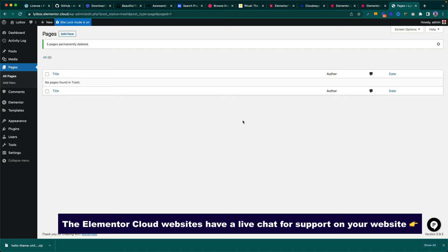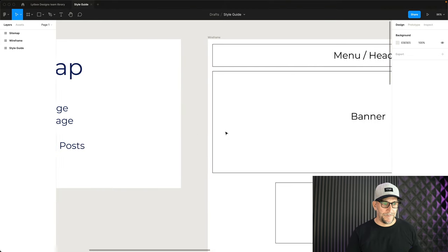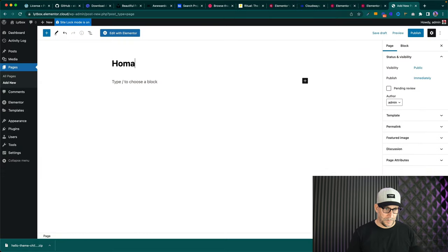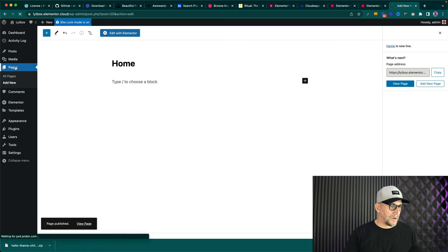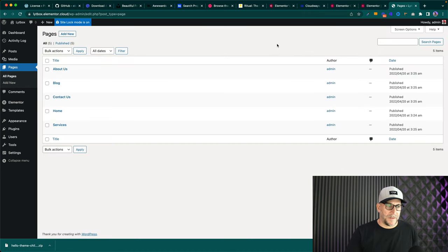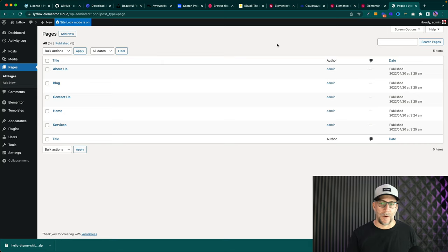The first thing we want to do is add our pages. Go back to our sitemap and add those pages. Click Add New for the homepage, then click Publish. Go back to Pages, click Add New, and add the rest of the pages. Now all of our pages are added. This is why having a sitemap is so important — it makes the whole process easy so we can just focus on building the site.